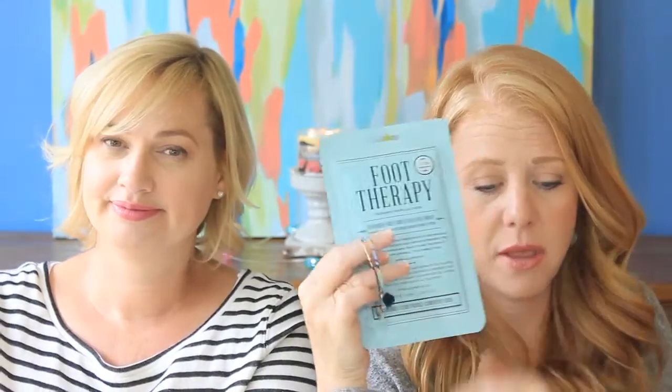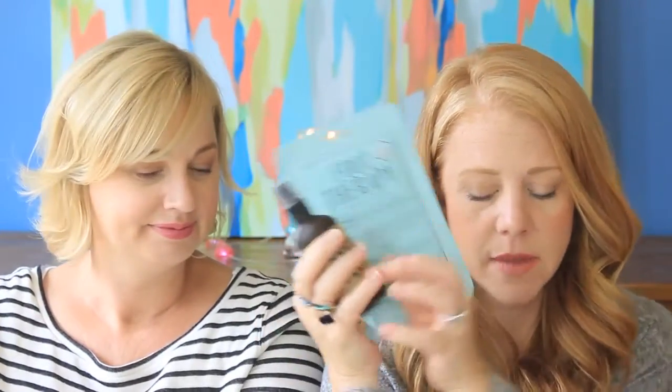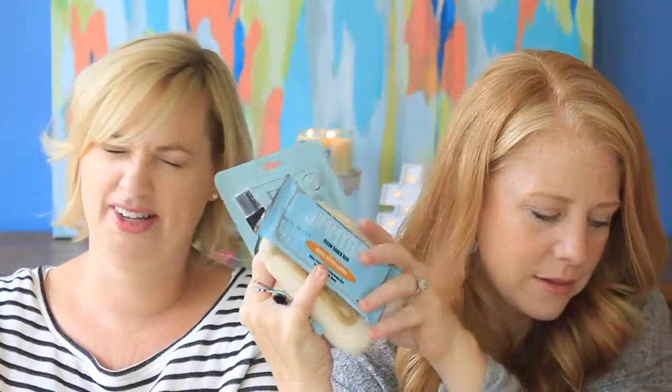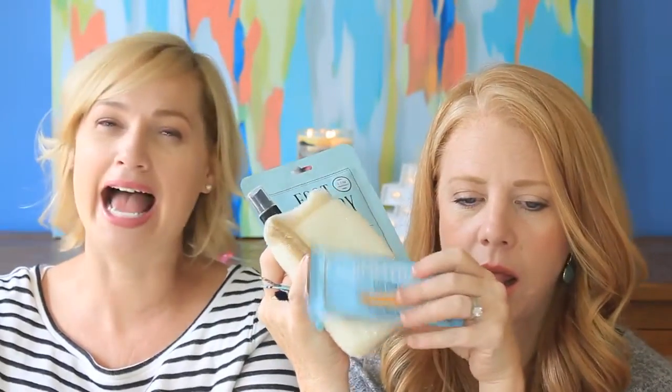I do think PopSugar redeemed themselves. I enjoy the spritz, the bracelets, the foot wrap. I will use that mascara. I will eat the snack bar. The yoga mat is the D-plus item in this box. Compared to last month, way better. Let us know what you think of this box down below, give the video a thumbs up, and subscribe to our channel if you're new. We'll see you in another video very soon. Bye guys!